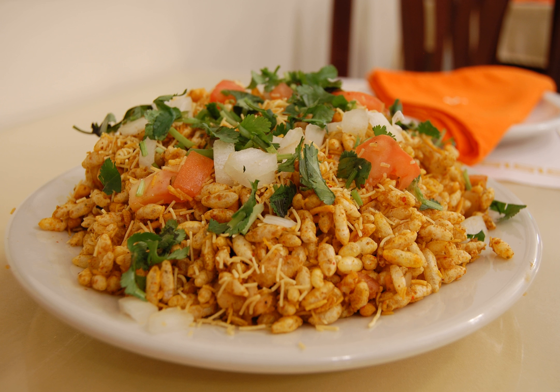Belpuri is a savory snack originating from the Indian subcontinent, and is also a type of chaat. It is made of puffed rice, vegetables, and a tangy tamarind sauce. Bhel is often identified with the beaches of Mumbai, such as Chowpatty or Juhu.